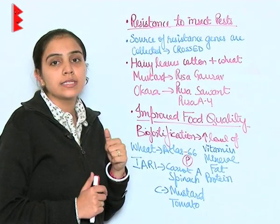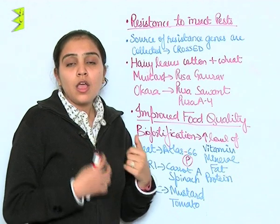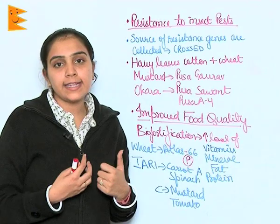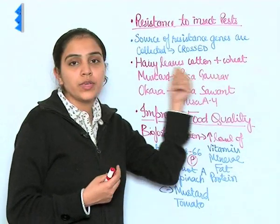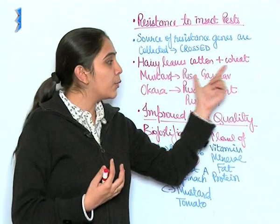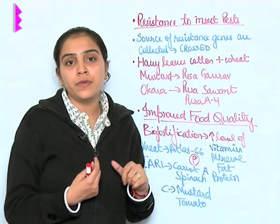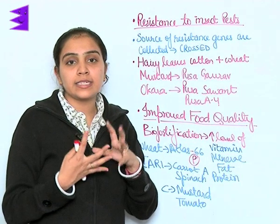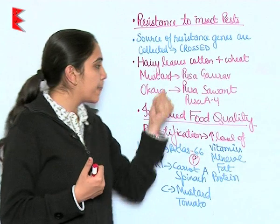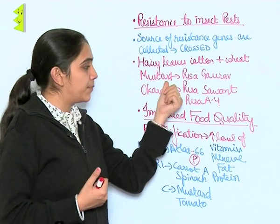In nature, hairy leaves are present on certain plants which serve as protection against insects and pests, as in the case of cotton and wheat. It is also found that wheat with a solid and long stem is not preferred by insects, whereas wheat with a succulent, juicy, or slaggy stem is preferred by insects and pests.